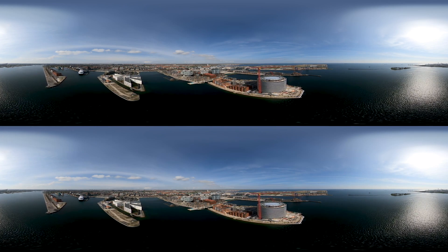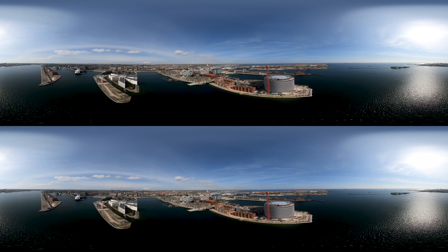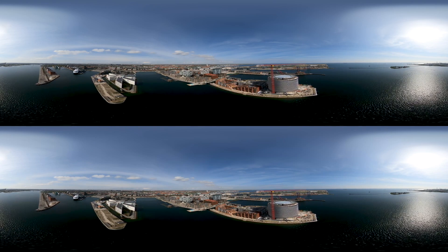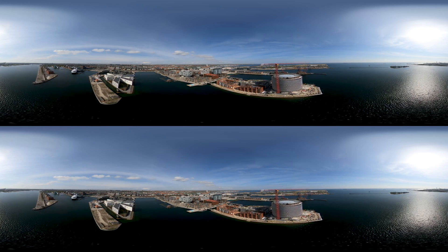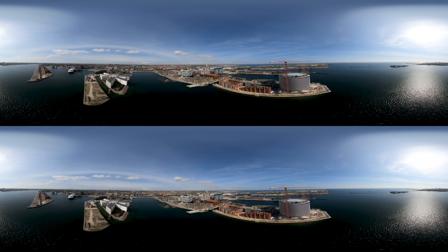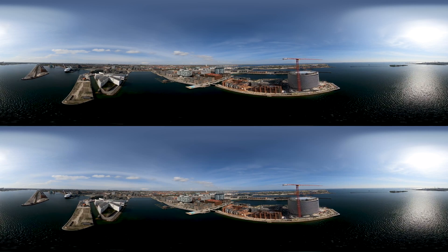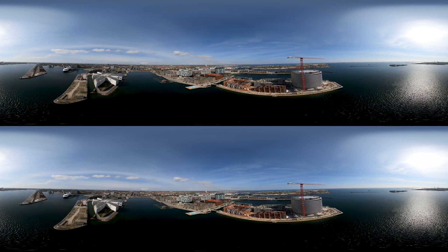Welcome to the urban district of Norhoun, located in the northern part of Copenhagen on the Danish East Coast. Norhoun, or North Arbour, is an example of an urban area of the future which combines livability, sustainability and intelligent solutions in a vibrant smart city neighbourhood.